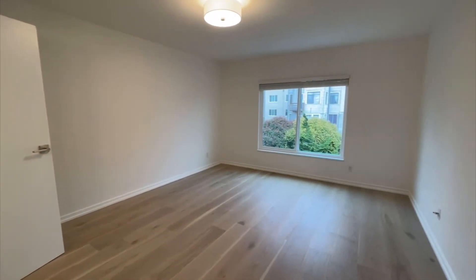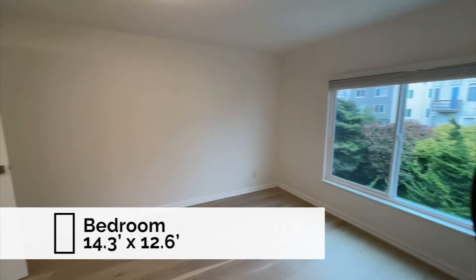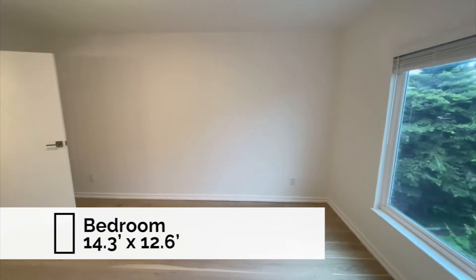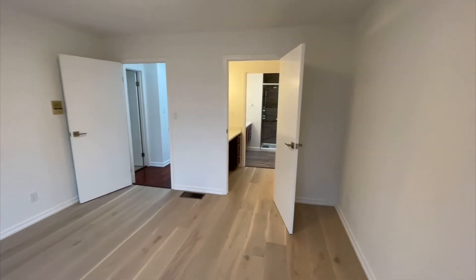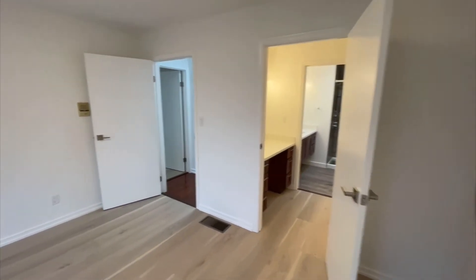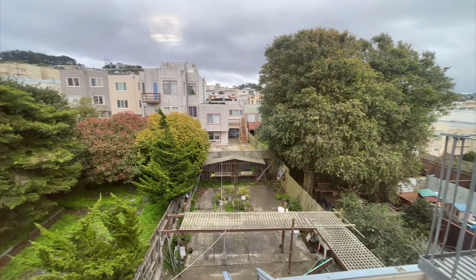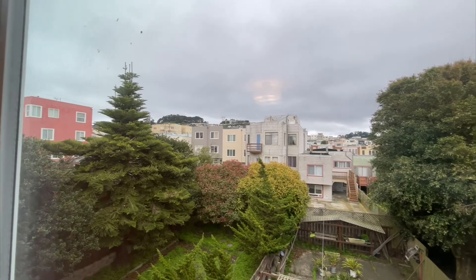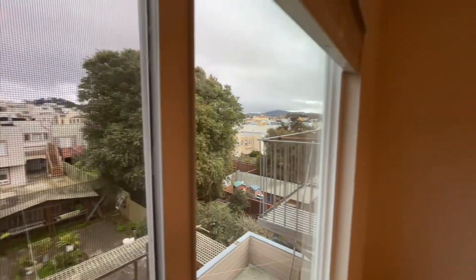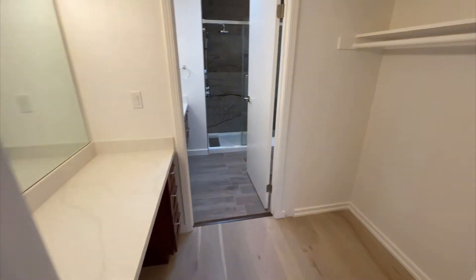This would be considered the owner's suite since it has an attached bathroom — we'll take a look at that. Again, a nice size bedroom. You have a little bit of a view of the shared backyard, and you'll notice that it's pretty private with no units really looking in on you right here. Nice views in the distance, particularly towards the south.